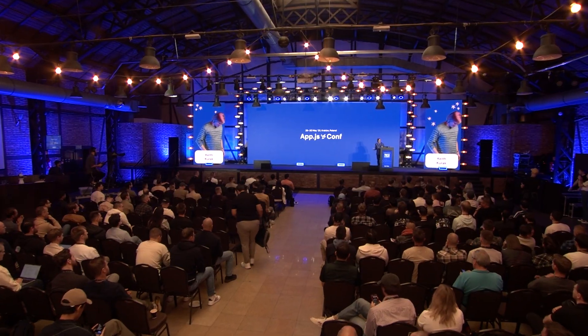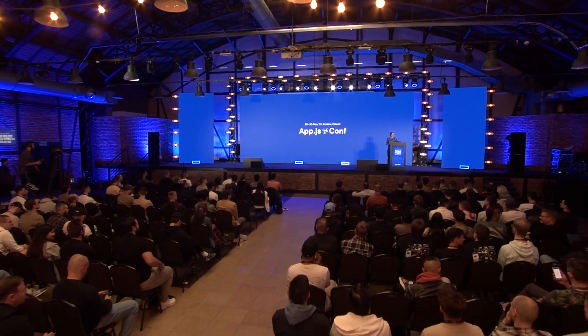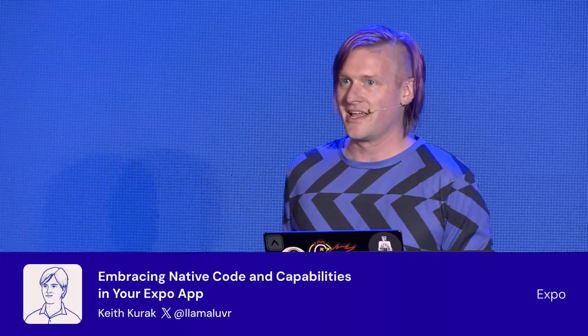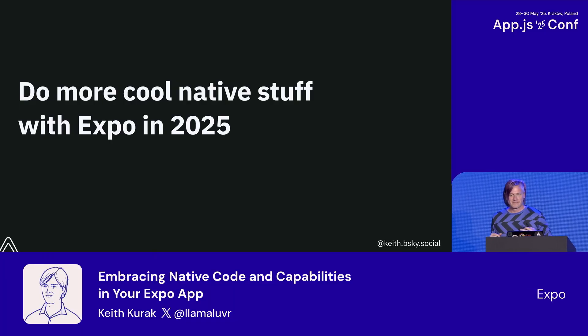Hi, I'm Keith, and I do Dev Success at Expo. I wanted to talk today about the evolution towards providing access to more native UI and capabilities in the React Native ecosystem and Expo's role in that.